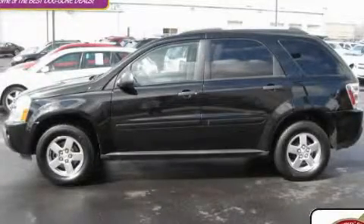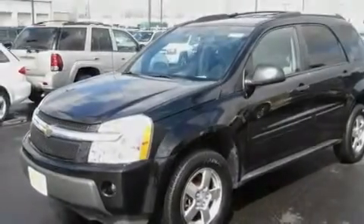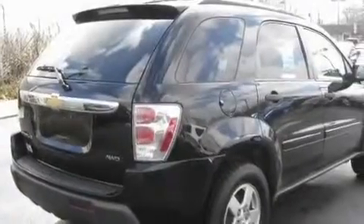This is a 2005 Chevrolet Equinox — plenty of space for what you need. It has a 3.4-liter six-cylinder engine, an automatic transmission, and all-wheel drive.